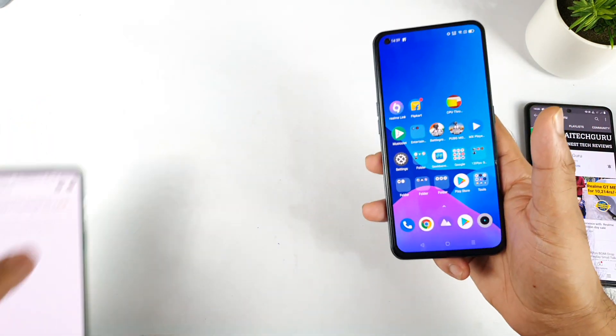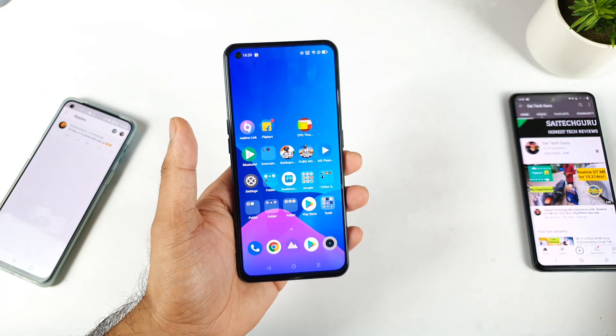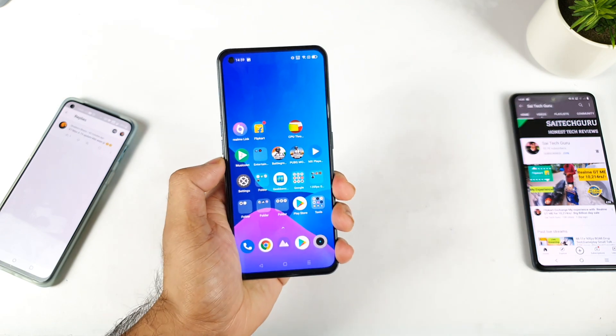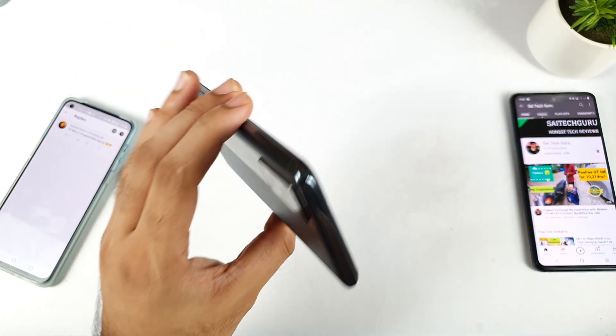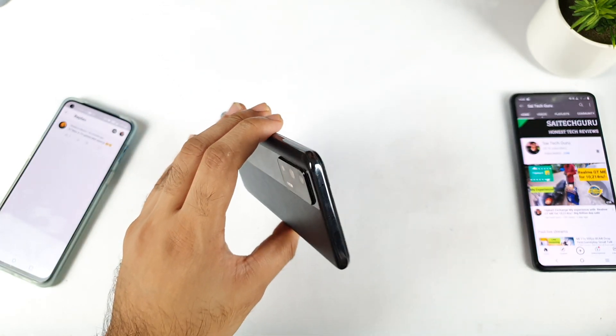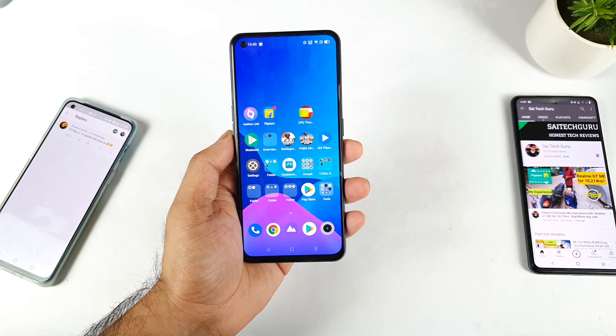Realme X7 Max and iQOO 7 updates depend on the company and how fast they provide the rollout. We definitely need to wait, friends, for some time. That's the thing I wanted to mention — thank you for watching. As soon as I get the update I will let you know what is happening. See you in the next video; until then stay tuned for more updates. Signing off, bye.